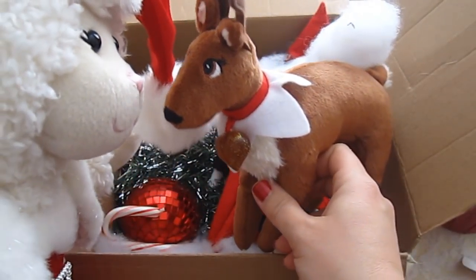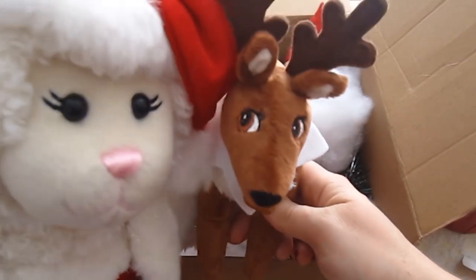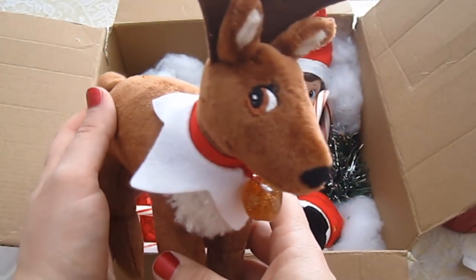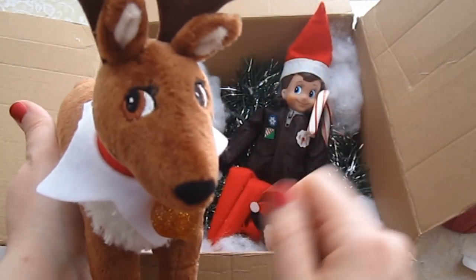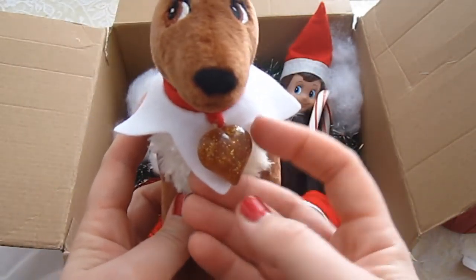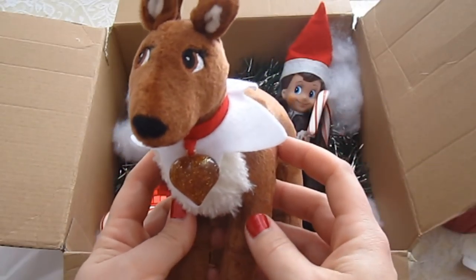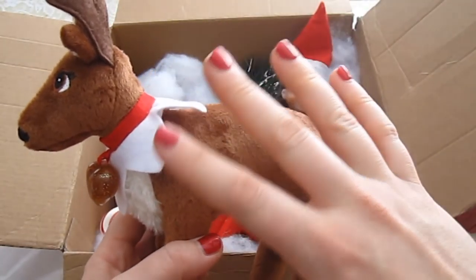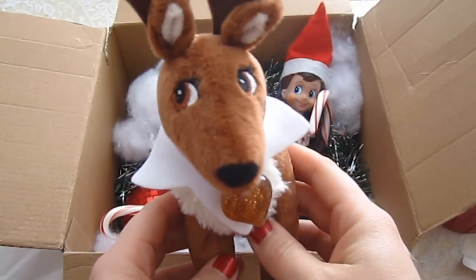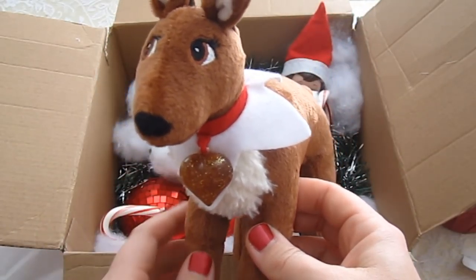This is one of the reindeers that are the Elf on the Shelf pets. I'm so excited to have one. Basically, I'm allowed to touch this, and these belong to the elves — the elves treat them as pets. This gold heart on the reindeer is filled with my love when I cuddle him. And at night, they fly away with Santa's sleigh on Christmas Eve.